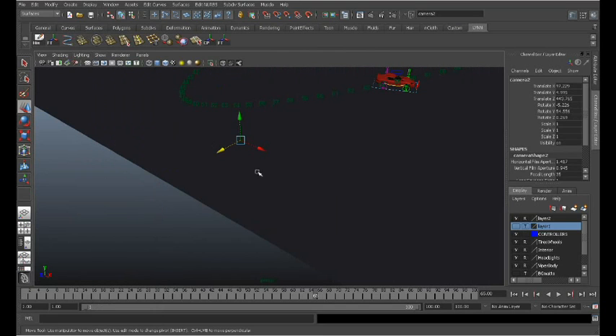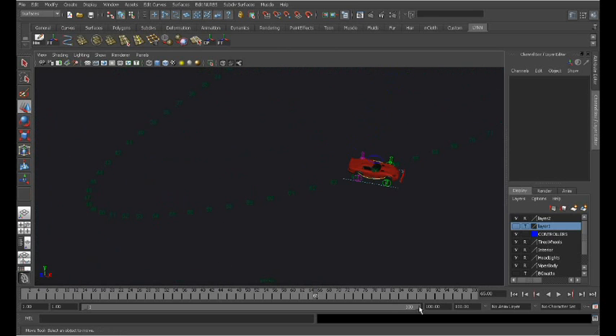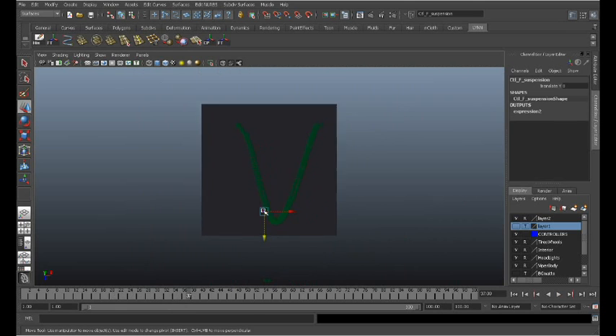We'll go ahead and turn that off. Now, if we come in here and step through these keyframes for this animation, we can see that because we just have one in between here, the car looks like it's sliding. I don't want it sliding so much into the turn.